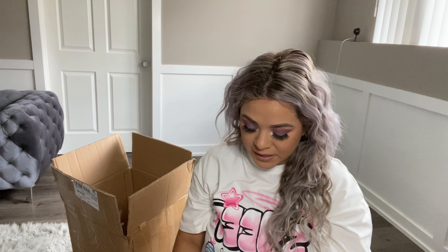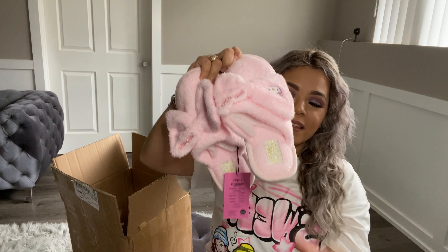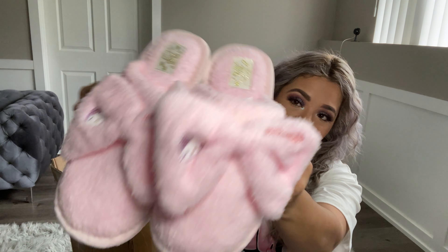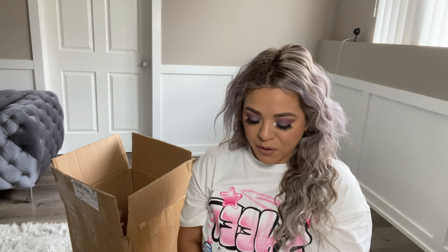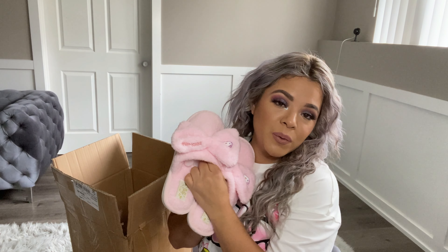I also went ahead and got me these Hello Kitty slippers. Oh my god, these are like the cutest slippers ever! I believe I paid about $11 for them. I got them in a small/medium. I'm going to show you guys how they fit — super comfy, you could rock them around the house. The material is super soft. So yeah, these are super cute.